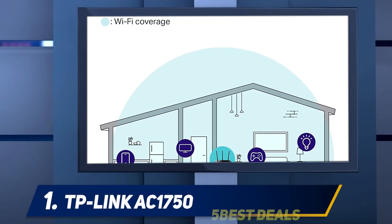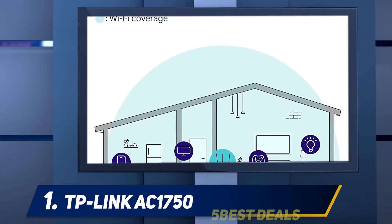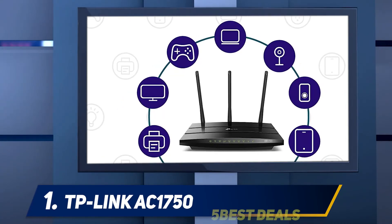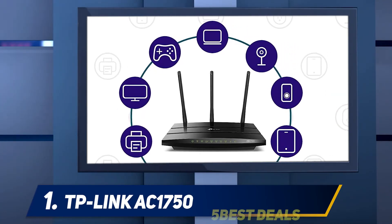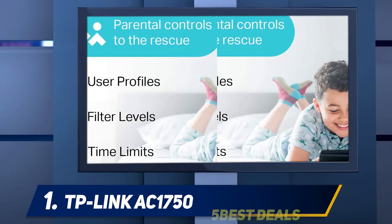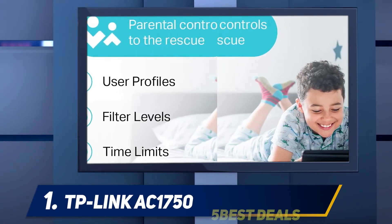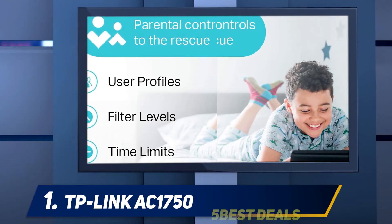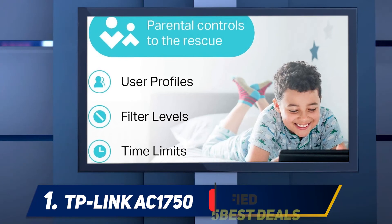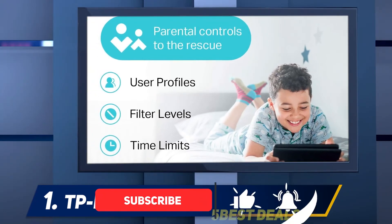And number 1, the TP-Link AC1750. When it comes to a budget-friendly router, there's no other brand than TP-Link that could provide you with more features. Speaking of this AC1750 router, you can pretty much guess that it's a Wi-Fi 5 router with dual-band speed up to 1750 Mbps. But as long as you need a router for your personal needs, especially for gaming, this router is perfectly ideal.